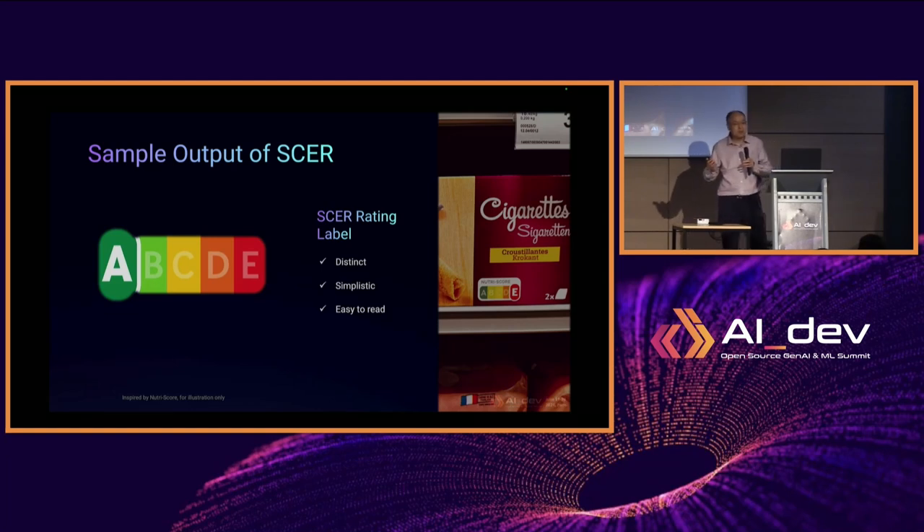A few months ago, I came to Paris for another conference and wanted to bring some snacks for my daughters. I went to a grocery store and saw a label called Nutri-Score. I was really surprised but very happy to see this food label, because it helped me determine what kind of snacks to bring home to my kids. This is very easy — A must be very healthy and E will be very sugary and less healthy. The SCER framework is just like that, but for AI models.